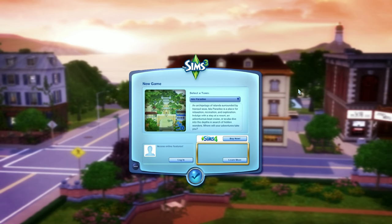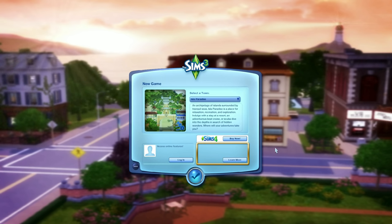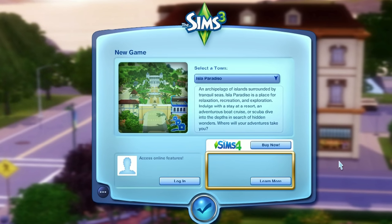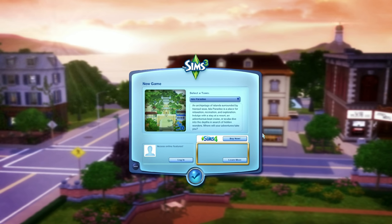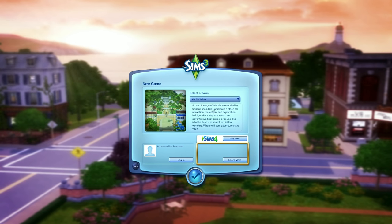Here we are in The Sims 3 and immediately it's advertising The Sims 4 to me. The game crashed a few times on boot — I'm putting it down to all the DLC installed causing crashes. It's a good thing it actually decided to boot because I spent 150 euros on this, and what do we get as our reward? A nice advertisement for The Sims 4. I do not want to buy it. You have enough of my money.